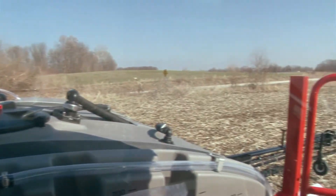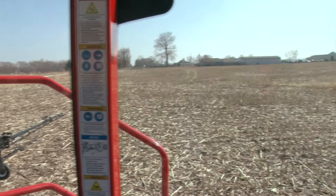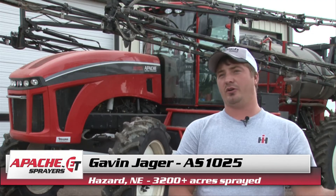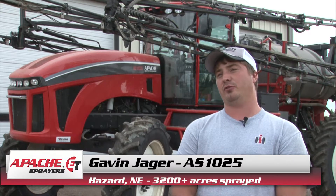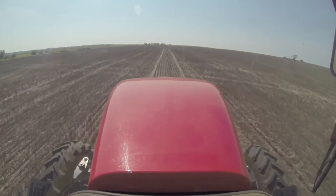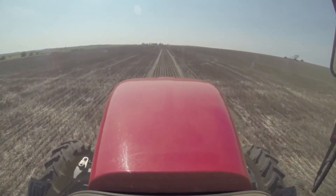One thing I like about it: at one time we were thinking about a Case, and where you sit right above the front tires or even slightly in front, you can't really see where you're going on your corn rows — you could be running over some corn. In this machine, where you sit back a little ways, you can see where your steer tires are.